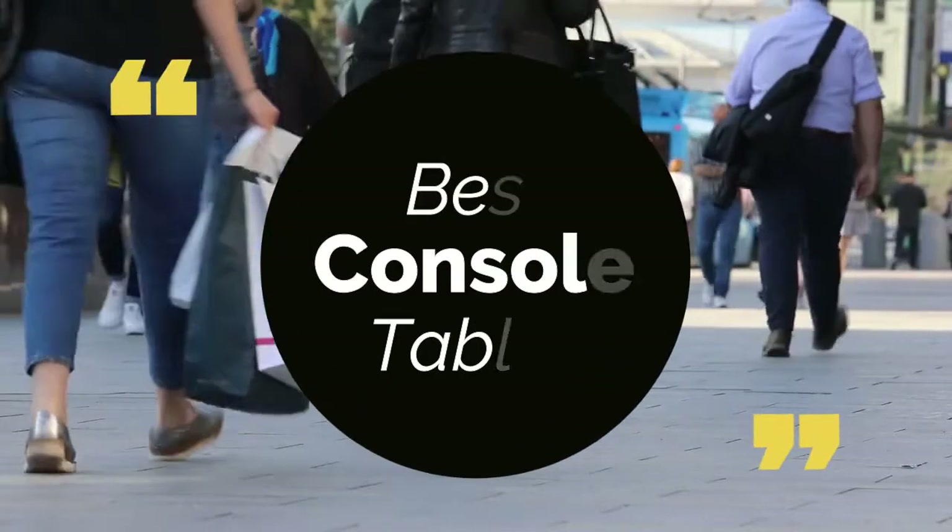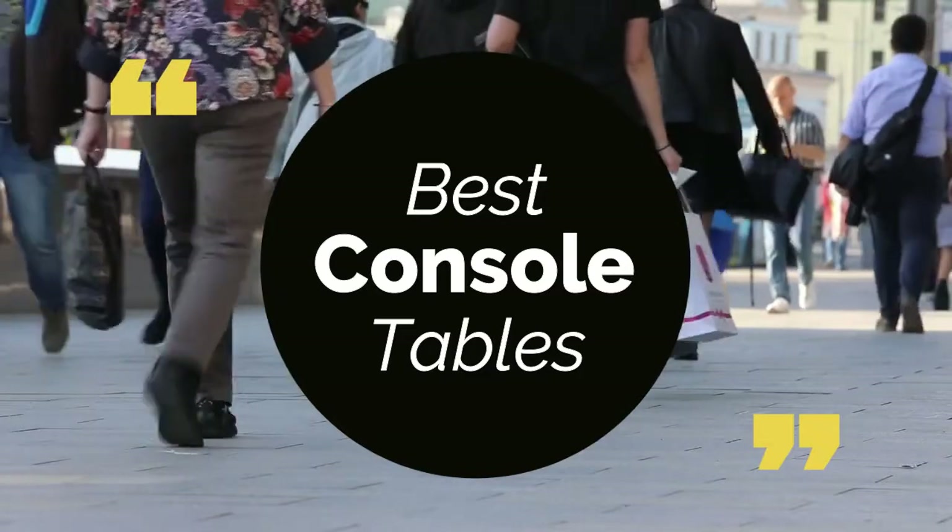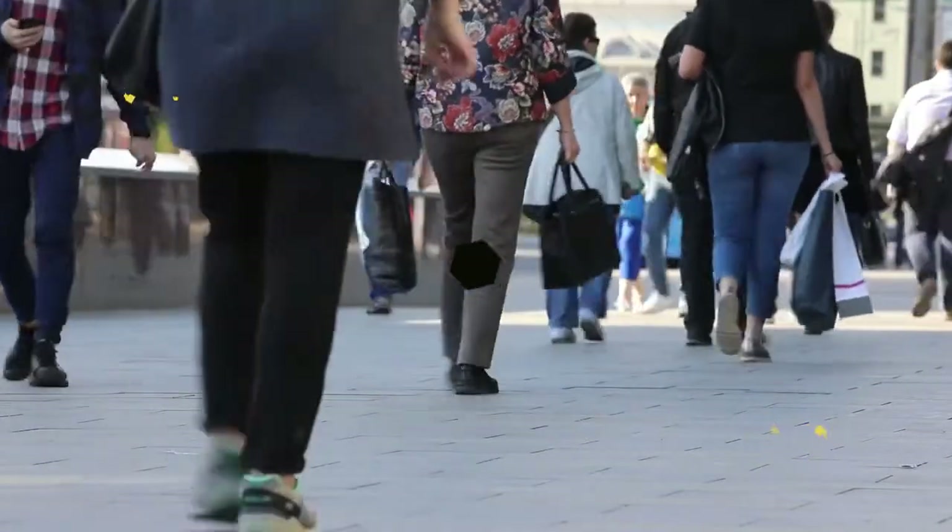Today we review the desk console tables, so that you can choose the right one for your purpose. We have listed them based on performance features and price. Let's get started with the list.